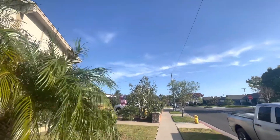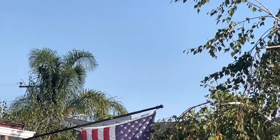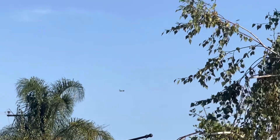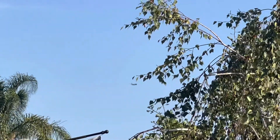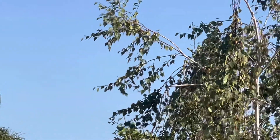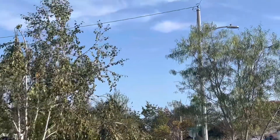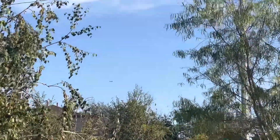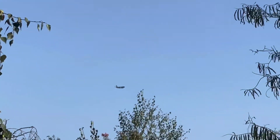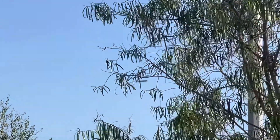Oh wait, here we go — here's our inbound Long Beach flight. Most likely a Southwest or maybe a JetBlue. Looks like a Southwest 737. I'll follow it in. That is a typical inbound Long Beach Airport flight.